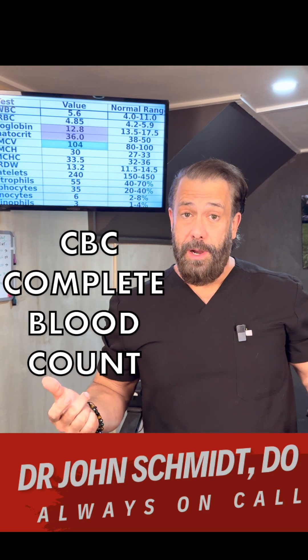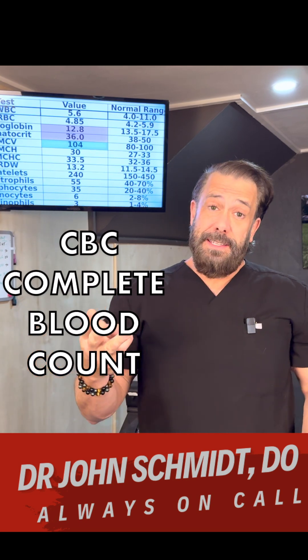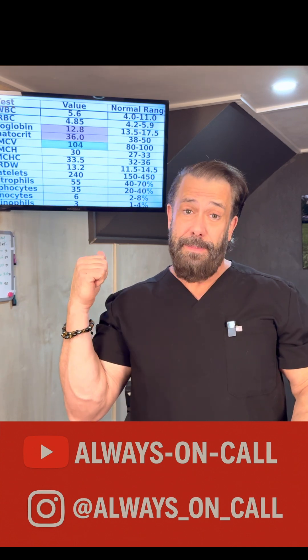Complete blood count, CBC. Why do we order it? To see if you're anemic, see if your blood's too thick — polycythemia — see if you have an infection, maybe inflammation, or maybe your platelets are too low and you can't make a clot.